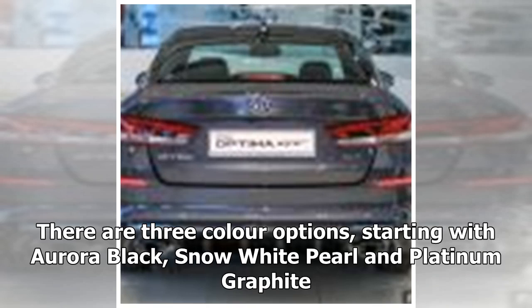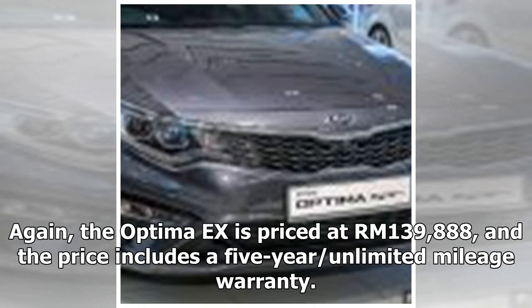There are three color options: Aurora Black, Snow White Pearl, and Platinum Graphite. The Optima X is priced at RM 139,888, and the price includes a five-year unlimited mileage warranty.